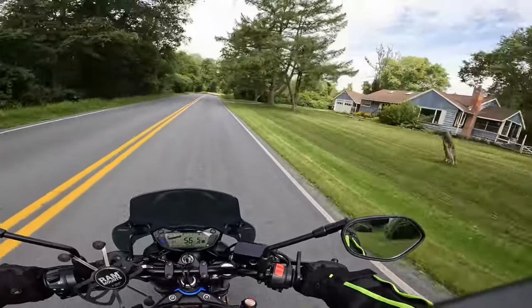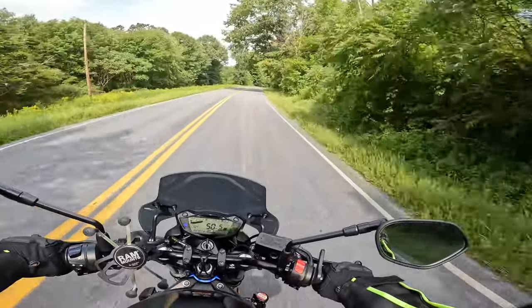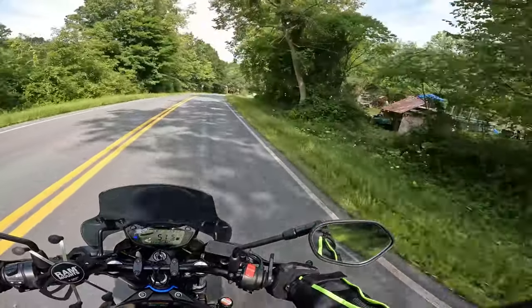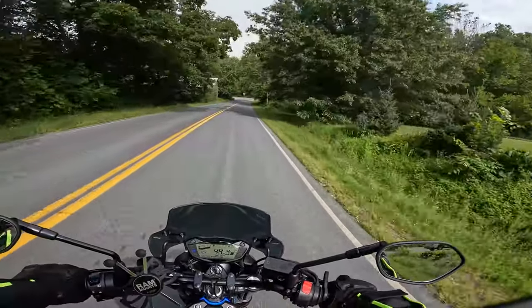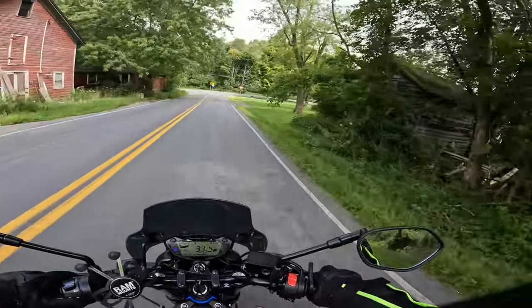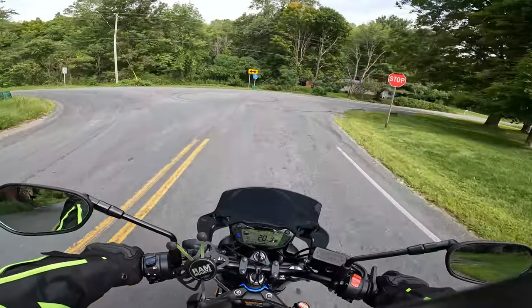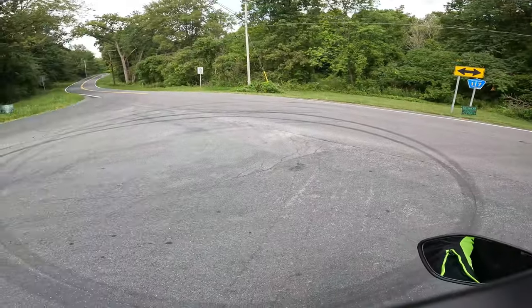So that's about it — the rust, the vlogs, finding new places to ride, and just having a good time on the bike and exploring a little bit. We're going to go left here. Sounds good to me.